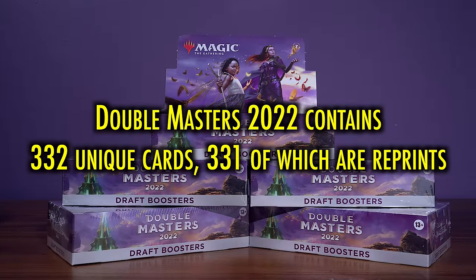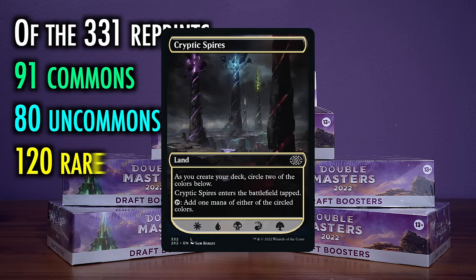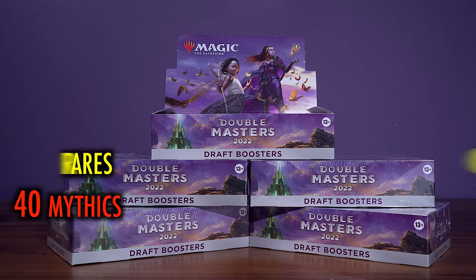Double Masters 2022 contains 332 unique cards, 331 of which are reprints. But for the first time in a Masters set history, there is one new card: Cryptic Spires, a build-your-own sort of dual land especially designed for Limited. Of the 331 reprints, 91 are commons, 80 are uncommons, 120 are rares, and 40 are mythics.